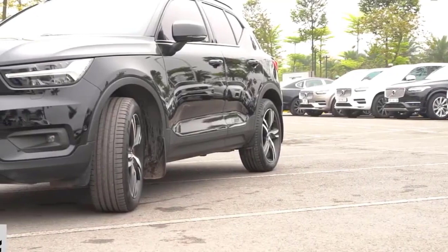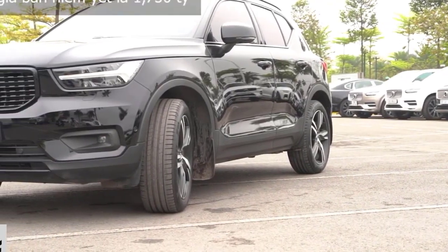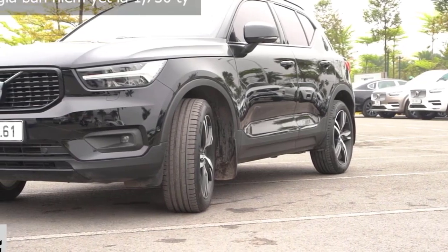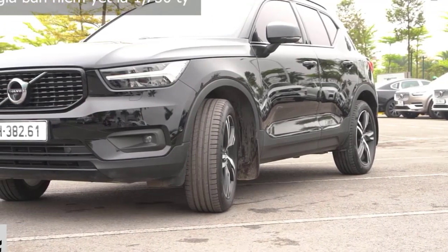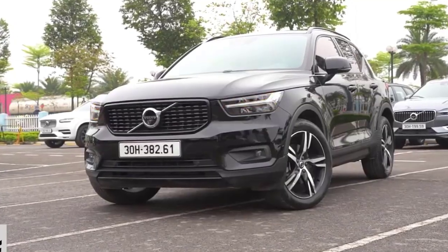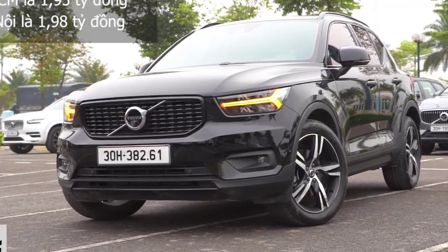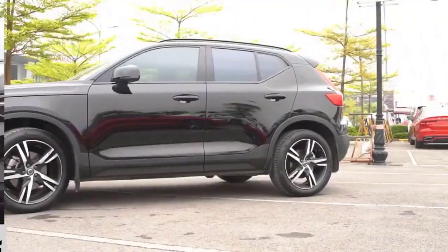For 2023, the Taos picks up new content for every trim level. The Taos slots below the Tiguan in VW's SUV lineup and competes in a packed subcompact SUV class against the Honda HR-V and Kia Seltos, among many others. Volkswagen quickly addressed one of our main gripes about the Taos for its second model year.